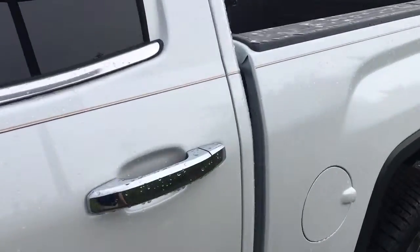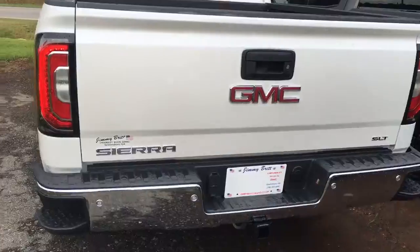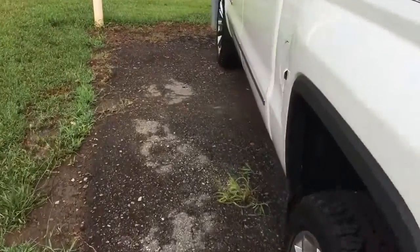Bright white color. It's going to have your spray-in bed liner all ready. The 6.2 has got the bigger engine in it so you can do a little more towing if you need it. It's got a little more power to it as well.